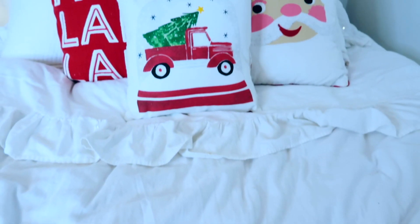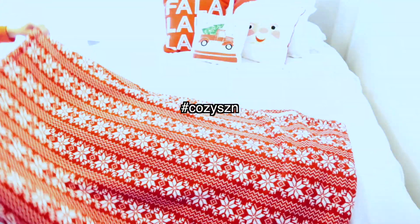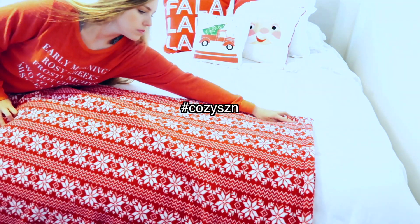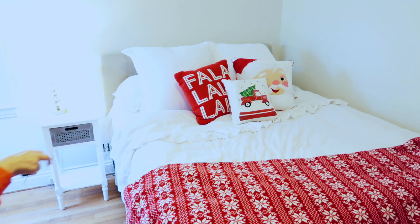I always have to have a blanket in my room because I'm always super cold, but I'm exchanging this plain old boring blanket that I always have on my bed year round and replacing it with a bright vibrant red blanket with snowflakes on it. It's so wintery and Christmassy and super soft, so it's gonna keep me really warm for the winter time.